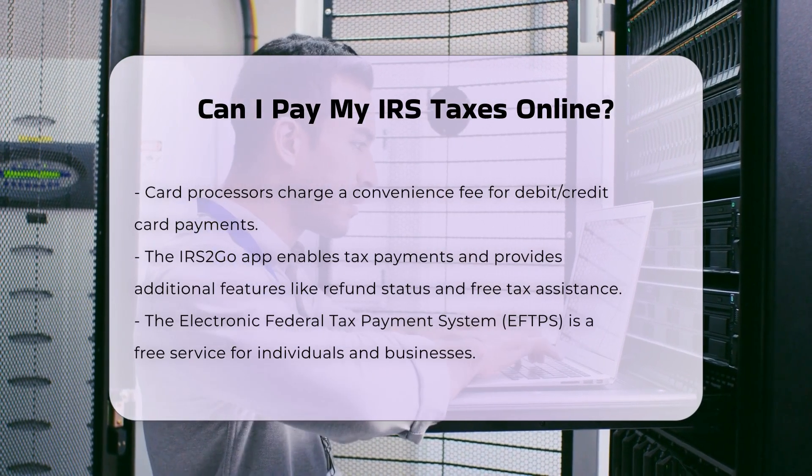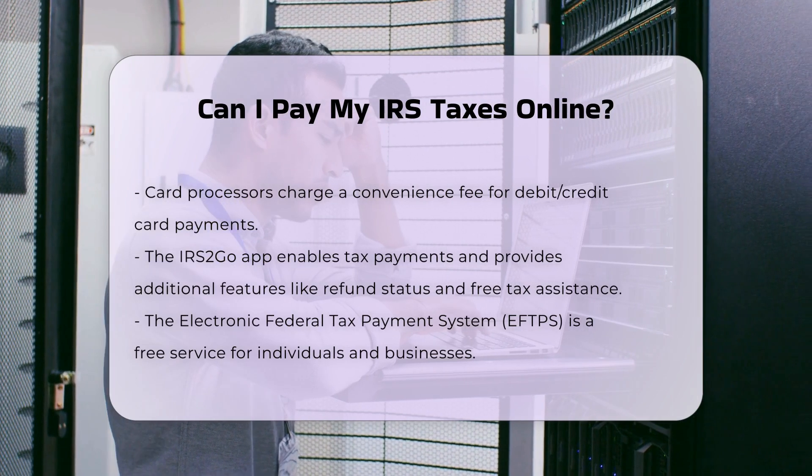Payments must be scheduled by 8 p.m. ET the day before the due date to be received timely by the IRS.